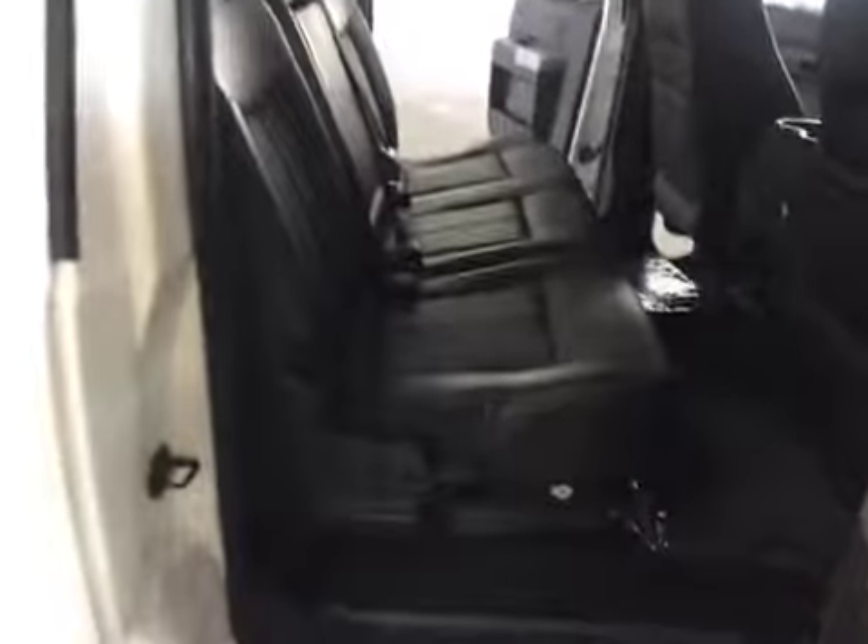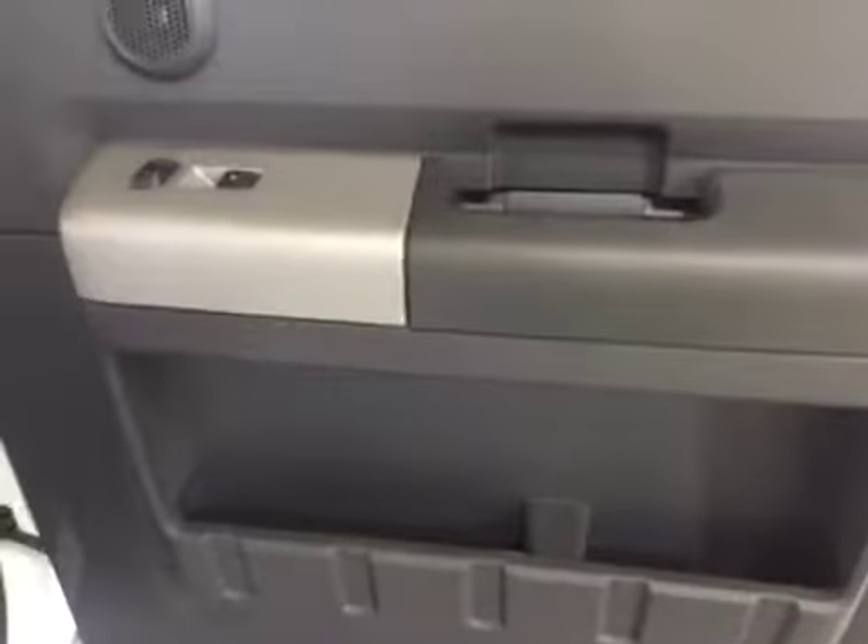Going over and looking at it from the passenger's rear seat side, you again have a seat that flips up and is lockable for more storage. The same controls are on the rear door panel for the passenger side.